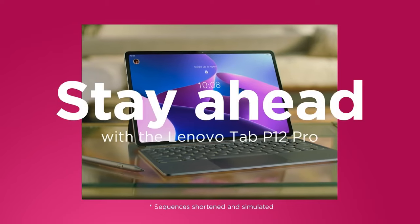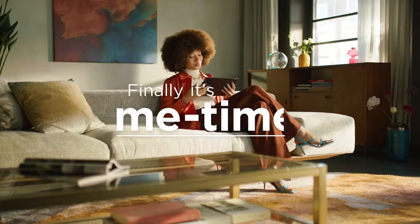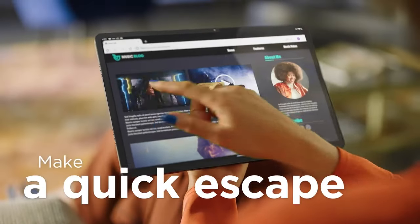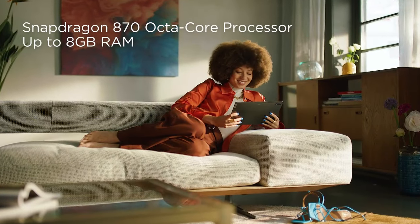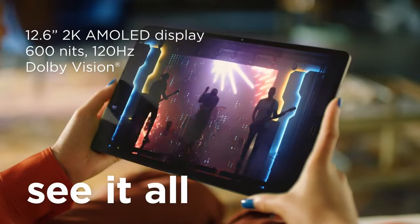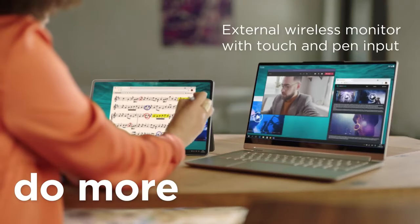Lenovo Tab P12 — best value for your money. The Lenovo Tab P12 is a mid-range tablet available for under $400, making it a budget-friendly option for tech enthusiasts. It offers a high-resolution display, robust performance, sleek design, and ample storage capacity, making it a compelling choice in this price range.